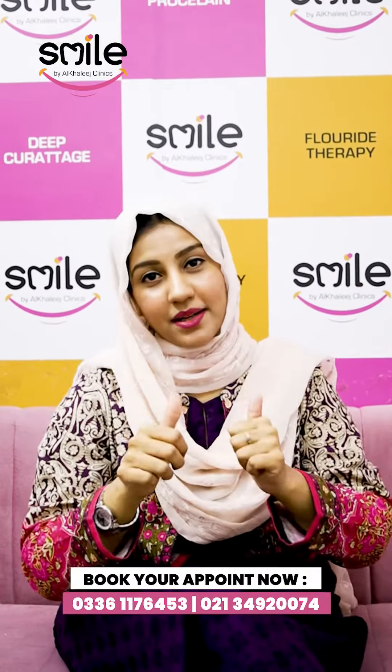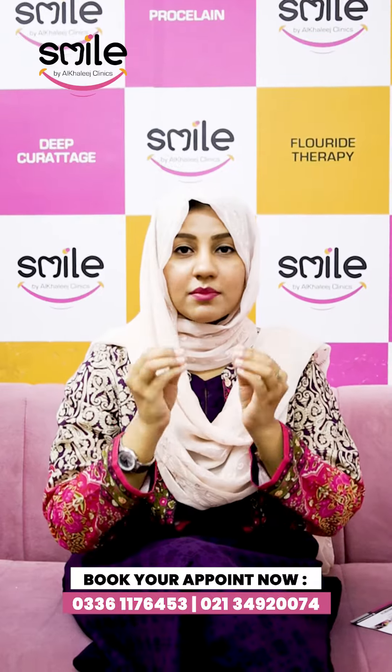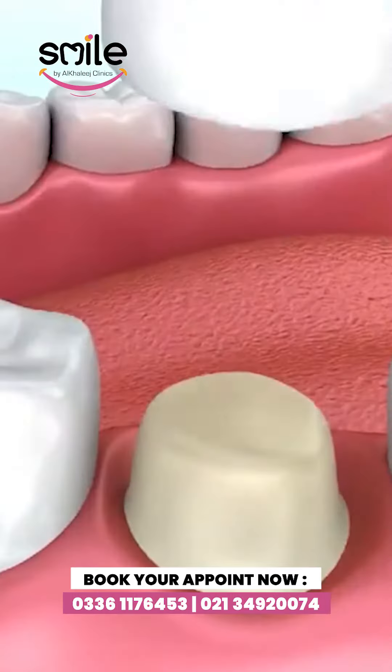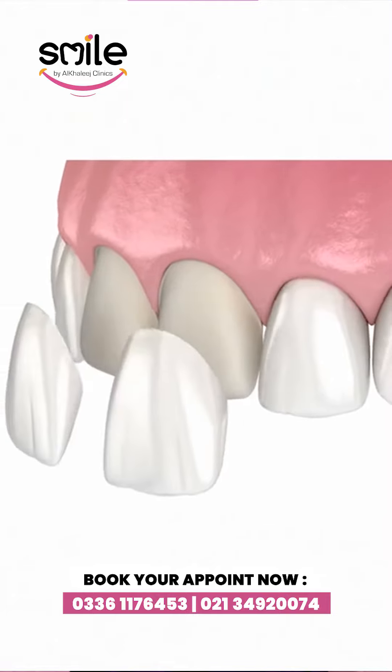You will have a smile design expert work with your teeth. There will be less trimming and reshaping because it is different from the crown. The crown covers your teeth in 360 degrees, while veneers only have 180 degrees access to your teeth.